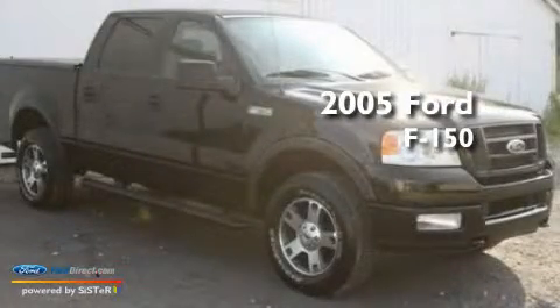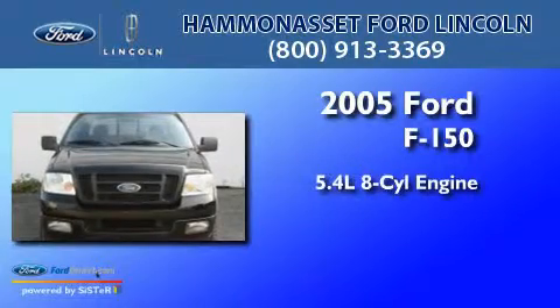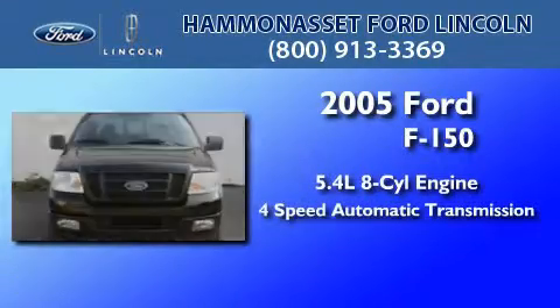This is a 2005 Ford F-150. It has a 5.4-liter eight-cylinder engine and a four-speed automatic transmission.